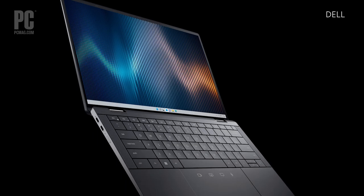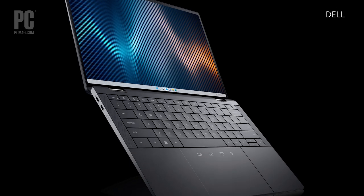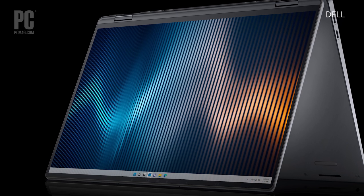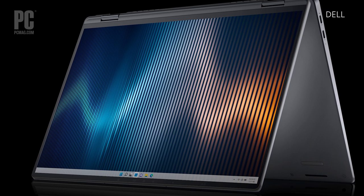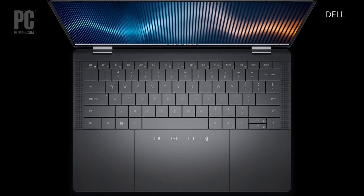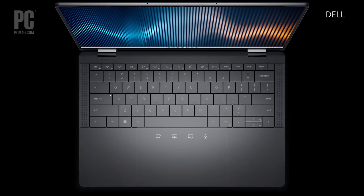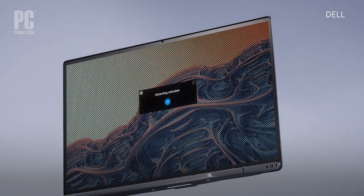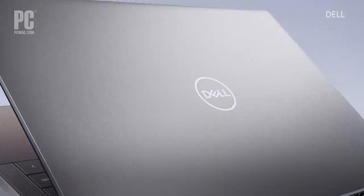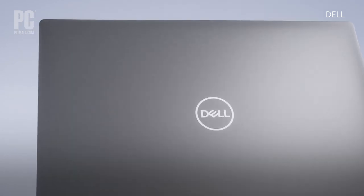On the most basic level, this is a 2-in-1 convertible business laptop with a touchscreen. The panel is a 16x10 QHD Plus touch display rated at 500 nits brightness. Taking portability into account for mobile professionals, the laptop weighs in at 3.38 pounds. The product is also made with sustainable materials including ocean-bound plastic, recycled copper, recycled aluminum, and fully recyclable packaging.